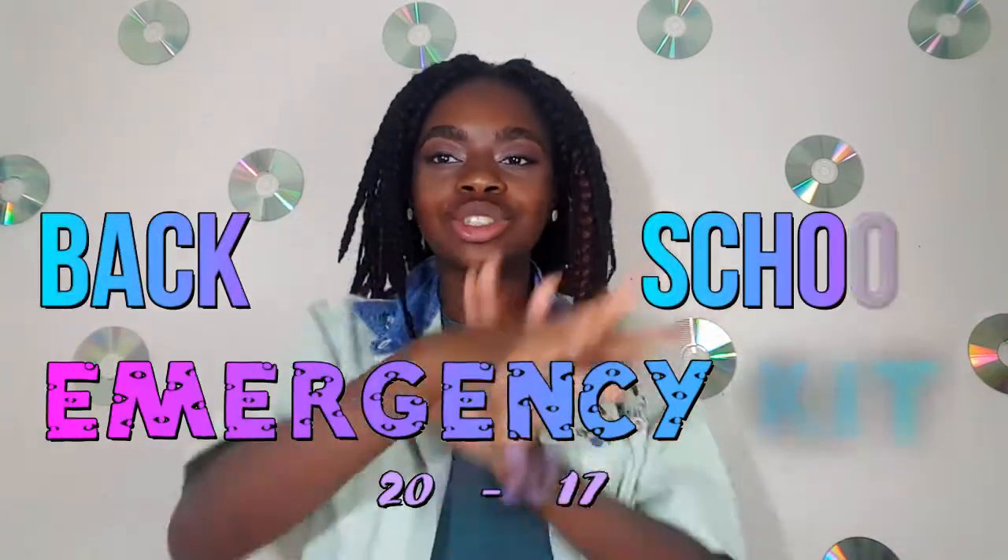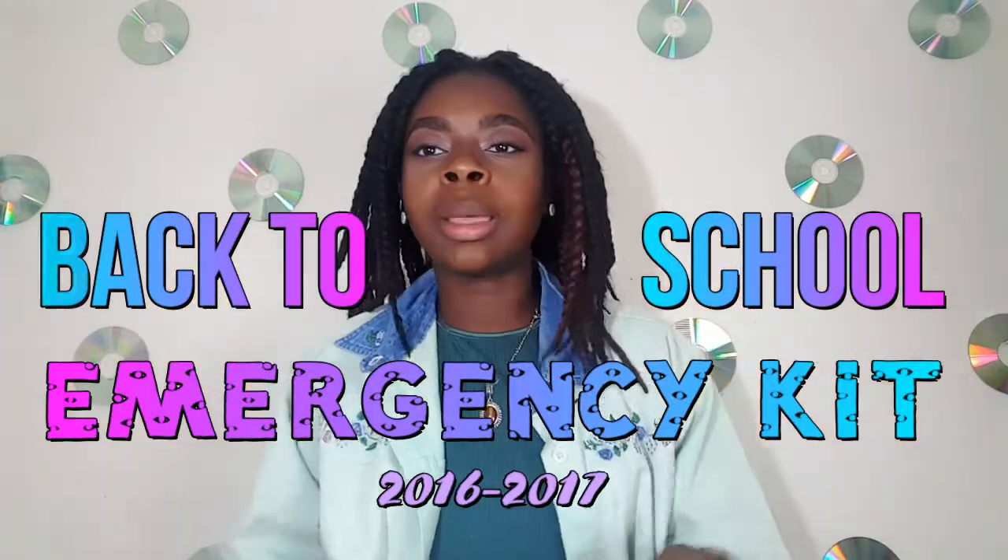Hey guys, my name is Blossom, welcome to my channel or welcome back, nice to meet you. So today I'm going to go through my back to school essentials emergency kit bag — here we have it. This is what I'm going to be carrying in my backpack, and in the near future I'll do a 'what's in my backpack' type of thing, but as of now I'm going to show you what's going to be in my emergency kit essentials.